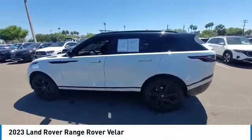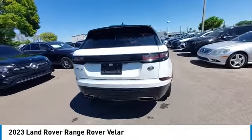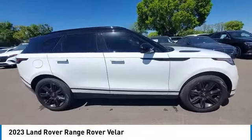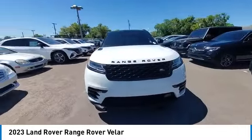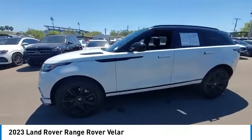We are pleased to show you the 2023 Range Rover Velar. The Range Rover Velar is a perfect blend of design, technology, and performance. This glamorous SUV will turn heads, but will also give you all the functionality you'd hope for in an SUV.